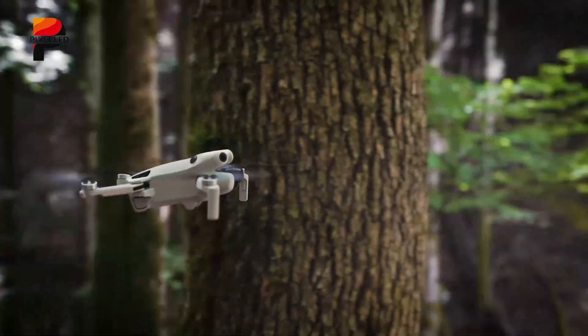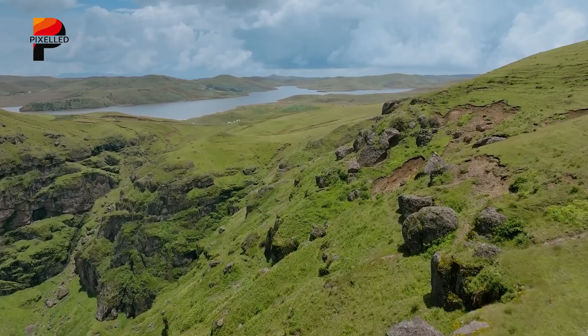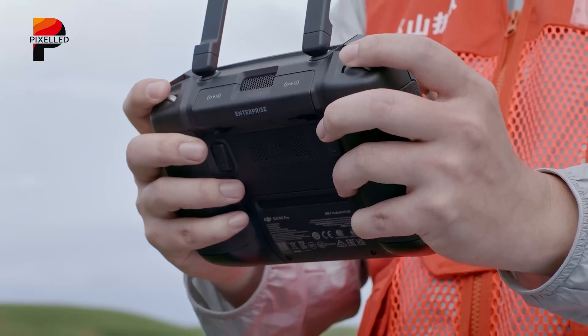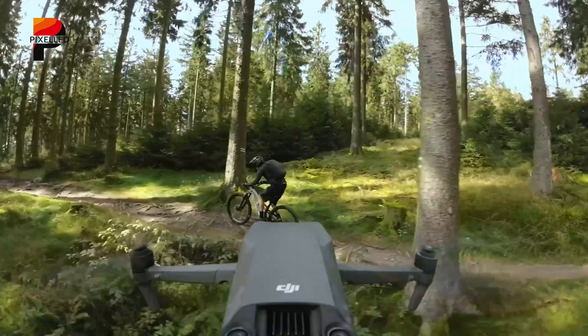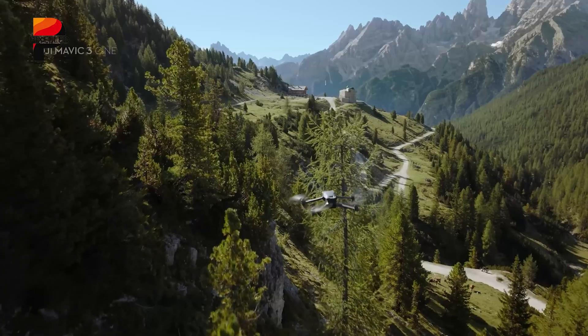On the downside, the Mavic 4 Pro is expected to launch at a higher price point, with the base model starting at $2,800 compared to the Mavic 3 Pro's initial $2,200 price tag. However, considering the significant technological advancements, many users may find the additional cost justifiable.